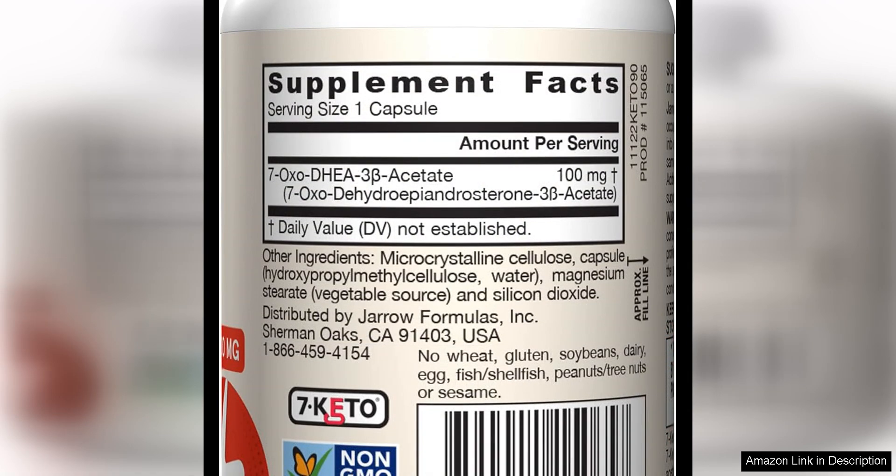Overall, I highly recommend Jaro Formula 7 Keto de Hay 100 mg to anyone looking to boost their metabolism and increase energy levels.